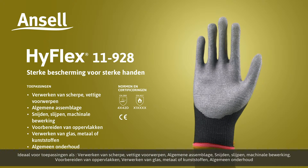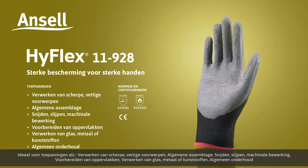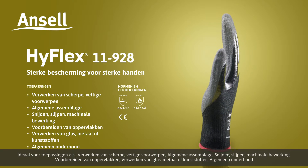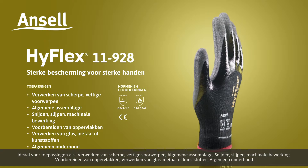Ideal for applications such as handling sharp oily objects, general assembly, cutting, grinding, machining, surface preparation, handling of glass, metal, plastics, and general maintenance.